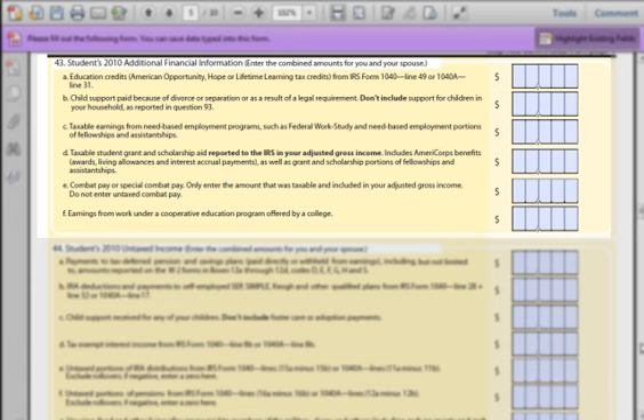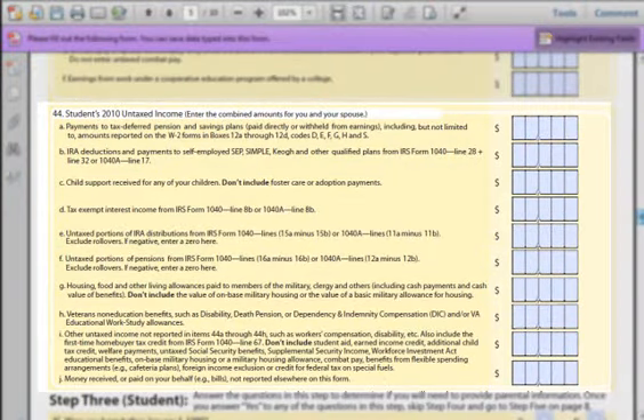Part F: This question is asking how much you may have earned during a semester where you were working and earning credits through a monitored co-op program. If your school does not have a specific co-op program, put a zero in the field. Question 44: This series of questions will focus on your untaxed income — essentially money you have earned but have not paid tax on yet. If you are married, make sure to approach this section with the total value from both you and your spouse. Part A: Payments to a tax-deferred pension or 401k retirement plan — this amount will show up on your W-2 since the money goes directly into those plans from your employer pre-tax.